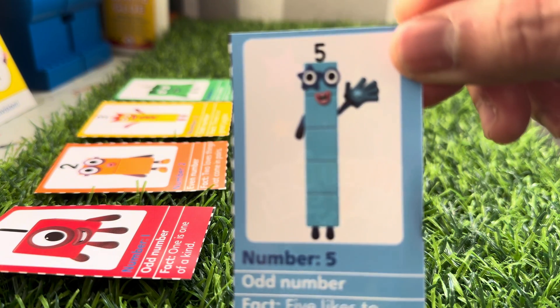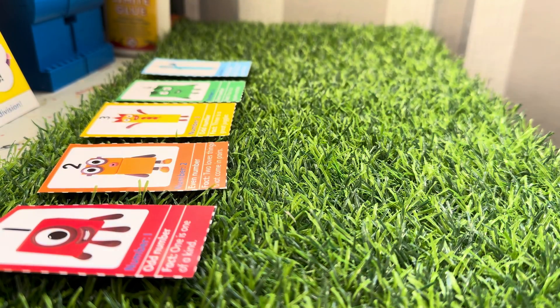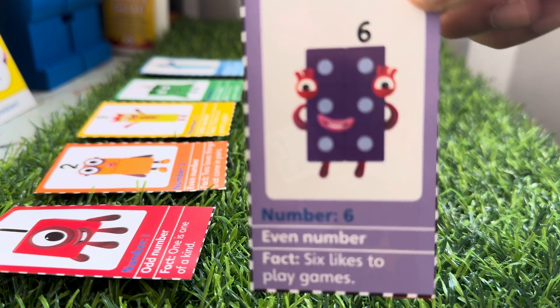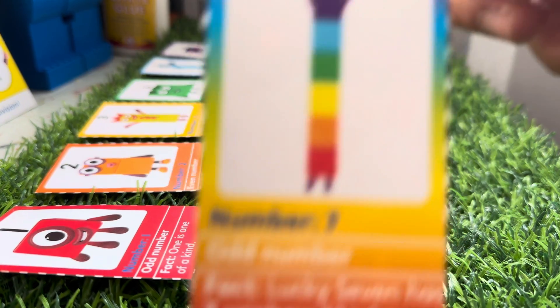High five, Number Five! Five is an odd number and Five likes to give high fives. And here is Number Six, an even number. Six likes to play games and its color is indigo.